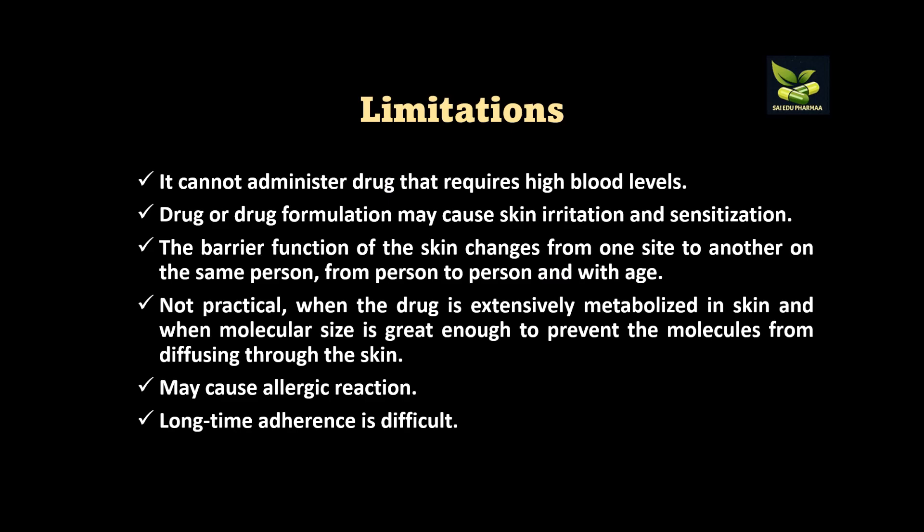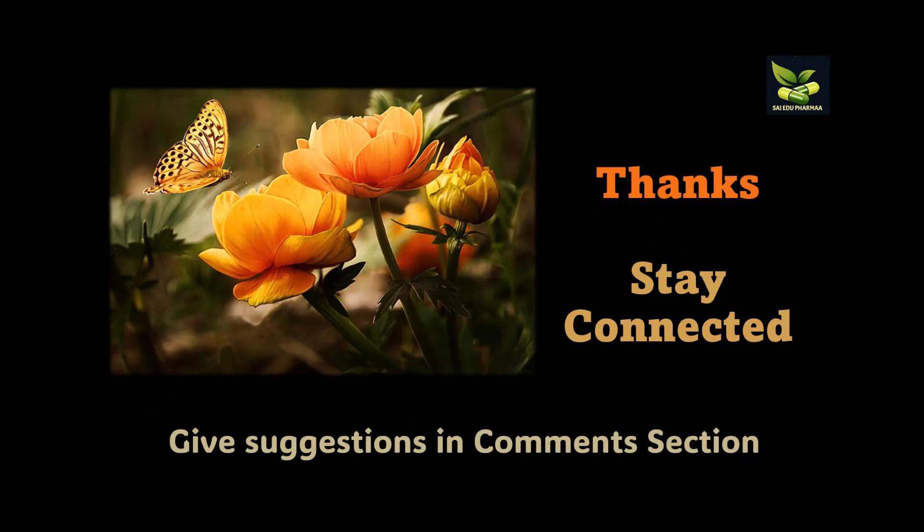Further advantages include easy dose removal if an adverse reaction occurs, and continuous sustained release. Limitations include inability to administer drugs that require high blood levels, potential skin irritation and sensitization, variability in the skin's barrier function at different sites on the same person, impracticality when the drug is extensively metabolized in the skin or when the molecular size is too large to diffuse through skin, possible allergic reactions in some patients, and difficulty of long-term patch adherence.